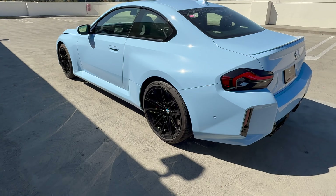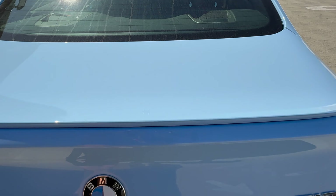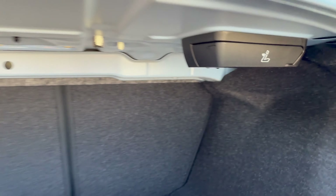Moving to the back, let's take a look at the cargo area. There is no kick-to-open or power tailgate on the 2 Series. The cargo area is a pretty good size. There's a mobility kit over here on the left, and you can fold down those rear seats by pulling the lever for even more room. There's no extra storage space below the floor.